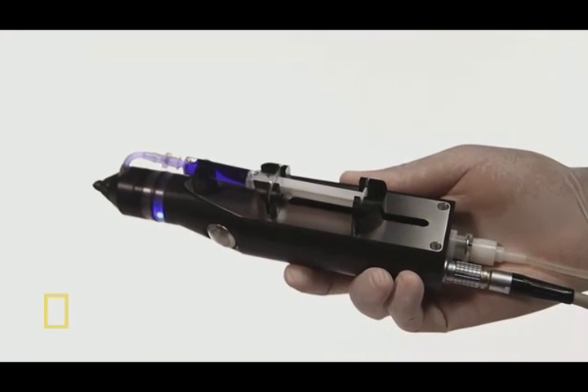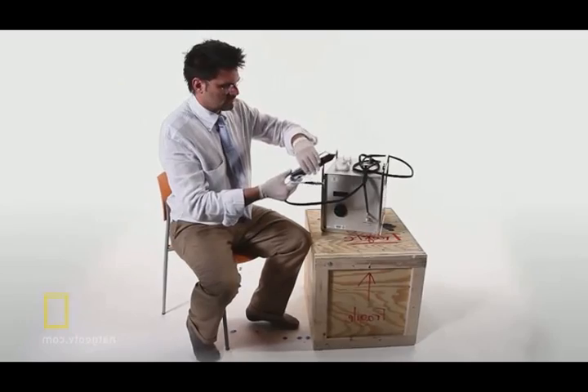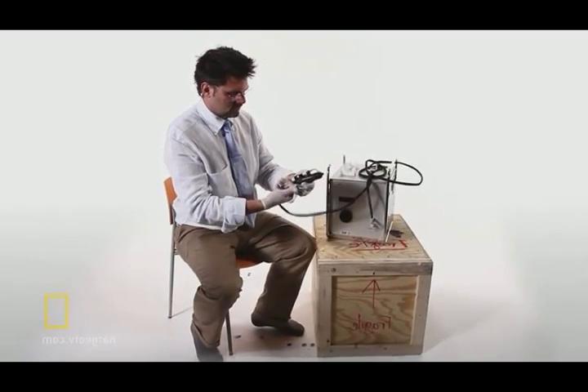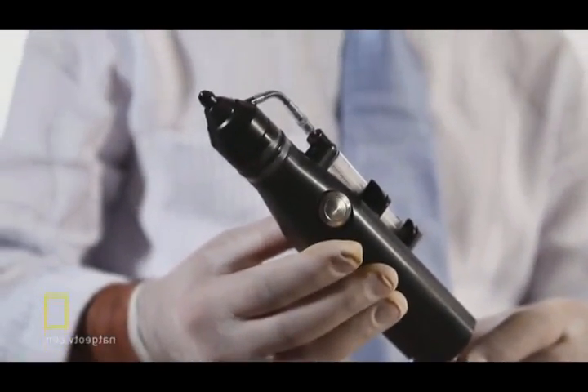The doctor said that I might be a candidate for this new procedure, which is the spray gun, and asked me if I would be interested. Skin cell spraying is like paint spraying, just you need a more sophisticated device, like computer controlled.